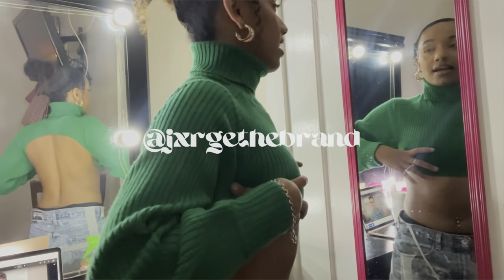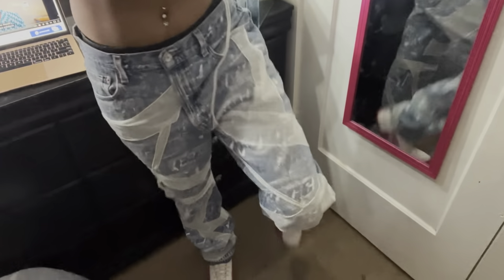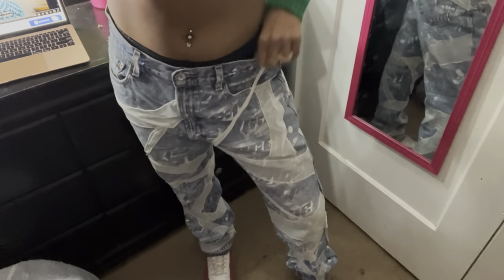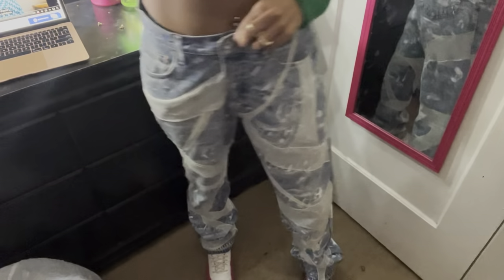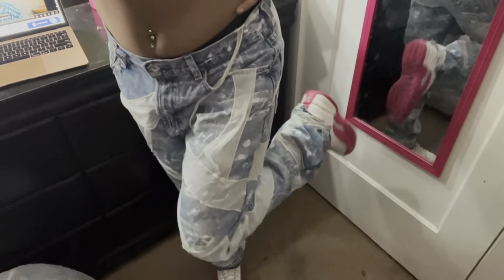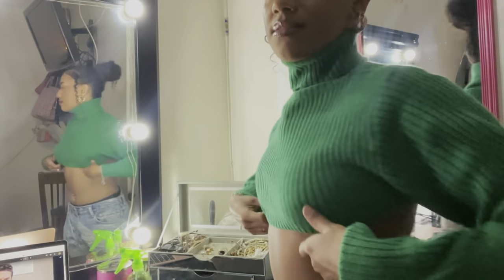I can't quite read the brand name, but they're super cute — they have mesh and are printed with a paint-like brand imprint on the jeans. I also have my Jordans paired with them. The green and the hot pink is so cute together.